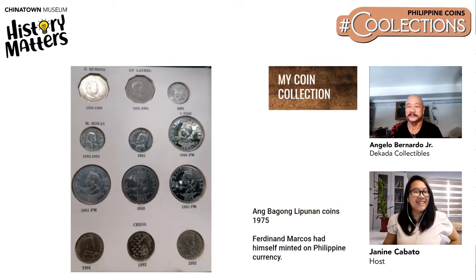This is the Bagong Lipunan coins after Martial Law was declared in 1972. Minting of coins was resumed in 1975. This set consists of the square Lapu-Lapu coin up to the one peso coin. The five peso coin was also issued bearing the bust of Ferdinand Marcos — one of the few living rulers in modern times to have their face minted on a coin.